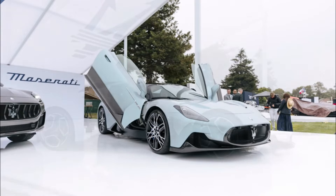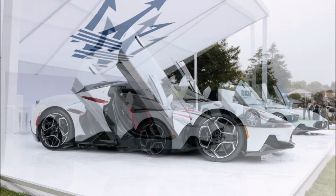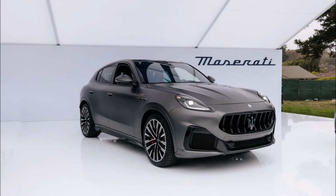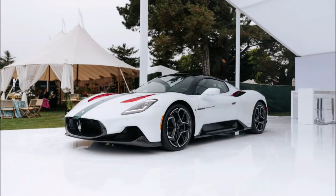Davide De Grasso, Maserati Chief Executive, and Bill Puffer, CEO of Maserati America, along with Klaus Busse, Head of Maserati Design, presented the trident brand's latest edition. Also featured at the stand were the Grecale Trofeo performance SUV and the MC20 Coupe super sports car — both cars we've seen on the channel before.